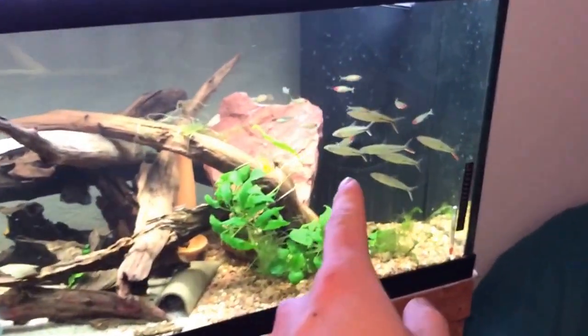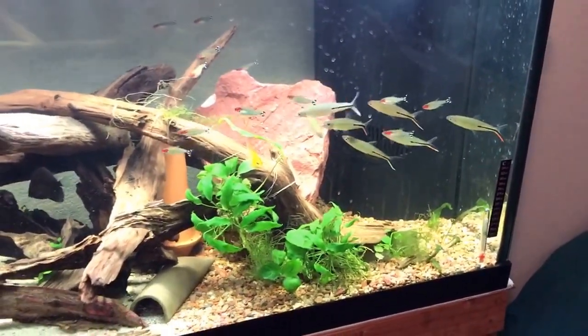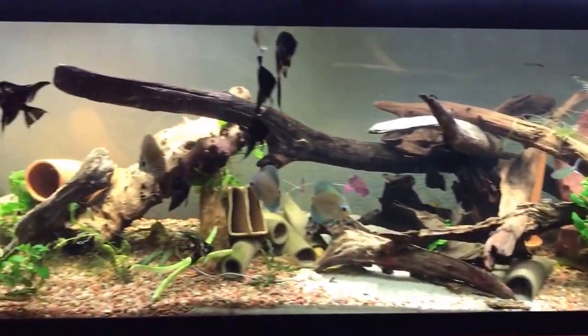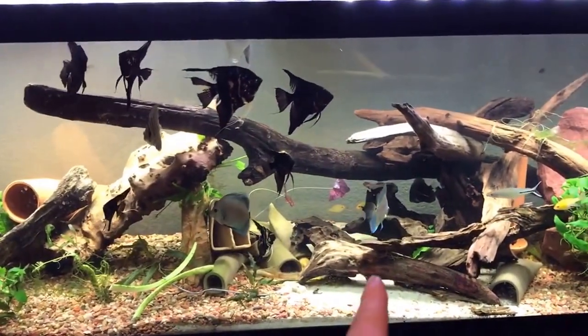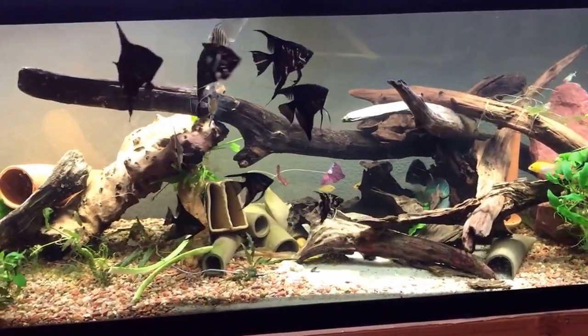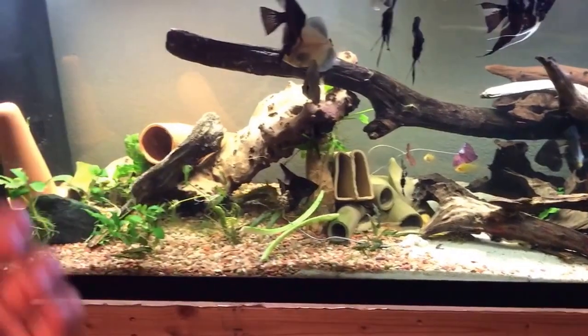I did lose some Hemi-Iotis, which was kind of sad, but for the most part I did pretty well in my move. I didn't lose that many fish at all. I lost one kind of runty Blue Diamond Discus, but everything else did really well in the move, and I got stuff breeding really quickly between plecos and angels.